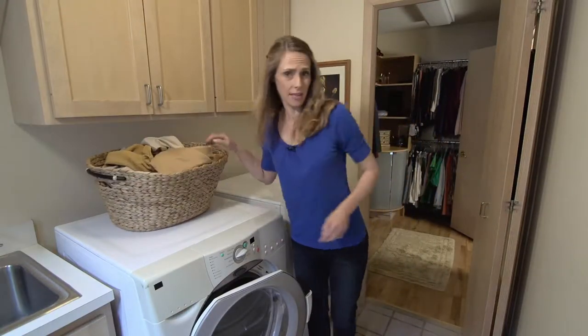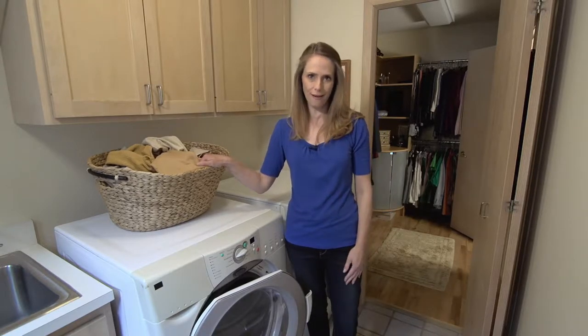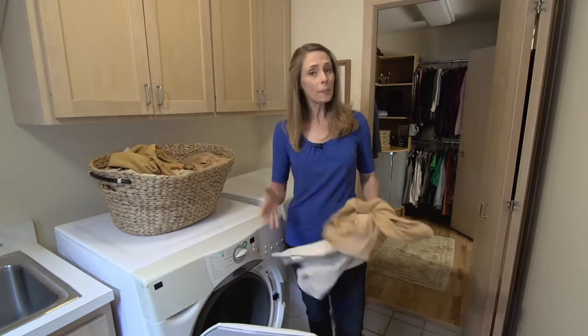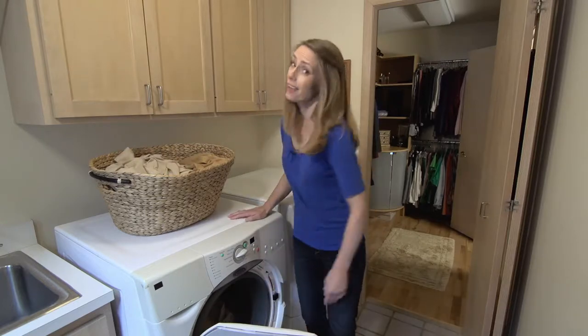Imagine waking up in the middle of the night to the sound of gushing water — a real-life nightmare. Hi, I'm Miriam Johnson, co-host of the TV series Hometime. Your home depends on a properly functioning plumbing system, but as a homeowner, you know a lot can go wrong.